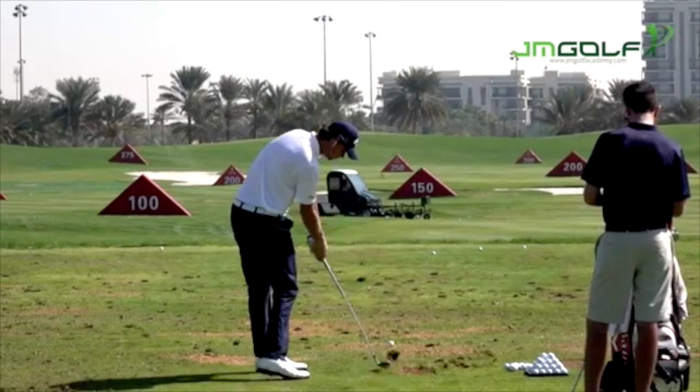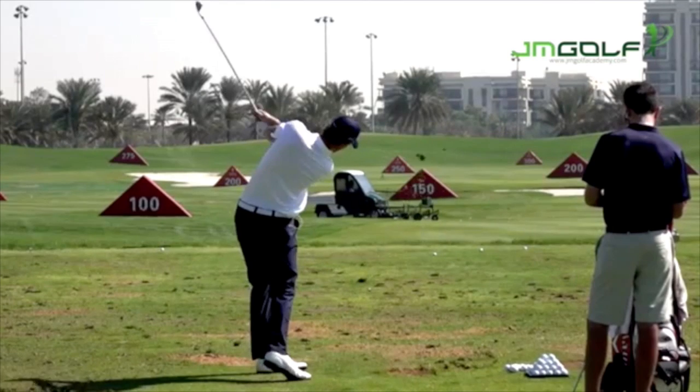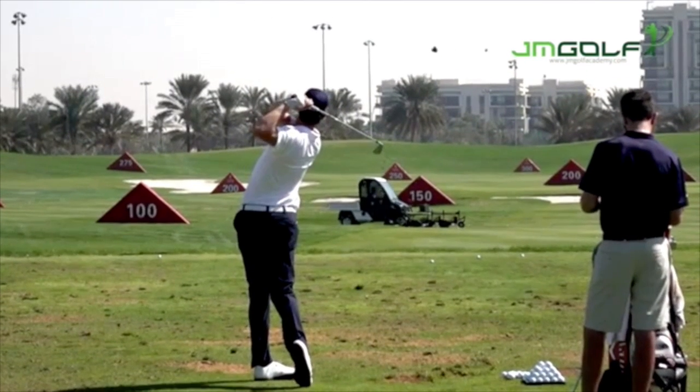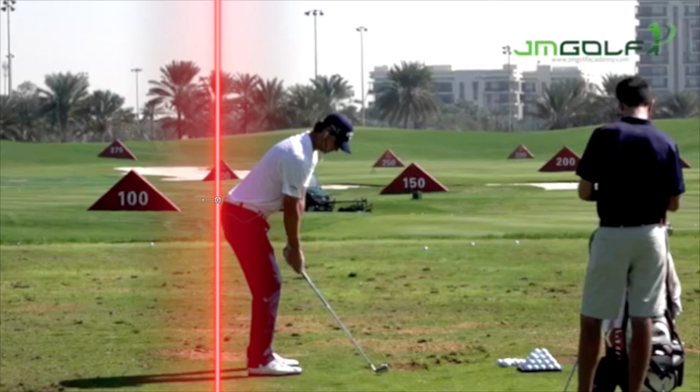Wow, he just really has tremendous rotation. The club exits low left — like I said, it's elegance.